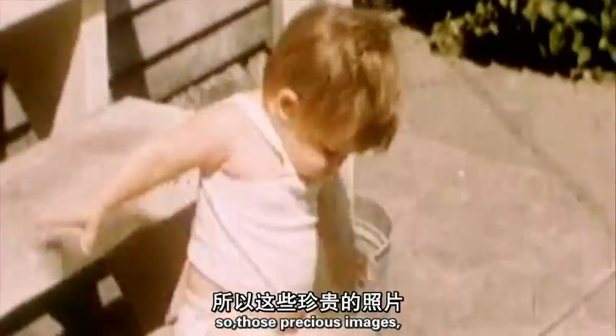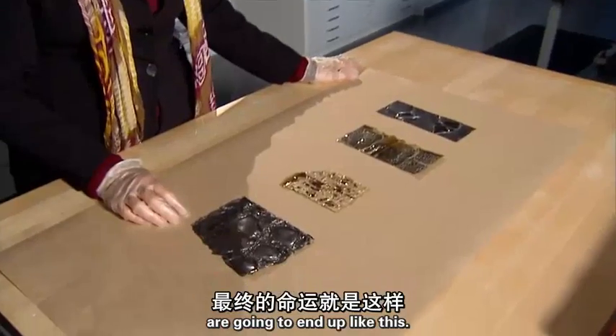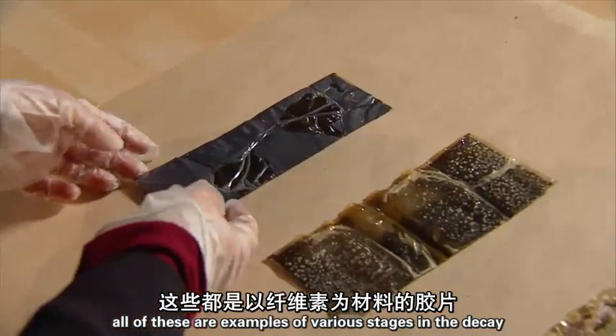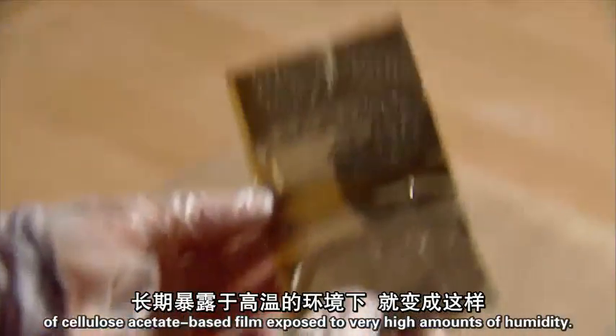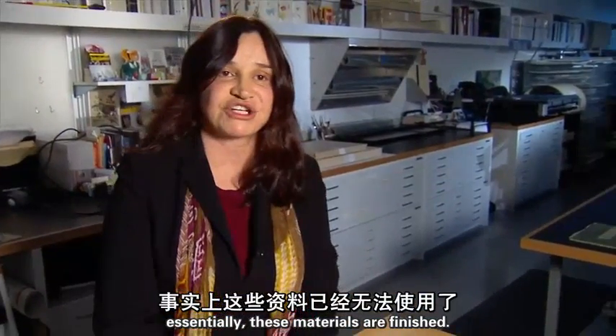Those precious images, given time, are going to end up destroyed. All of these are examples of various stages in the decay of cellulose acetate-based films exposed to very high amounts of humidity. Essentially, these materials are finished.